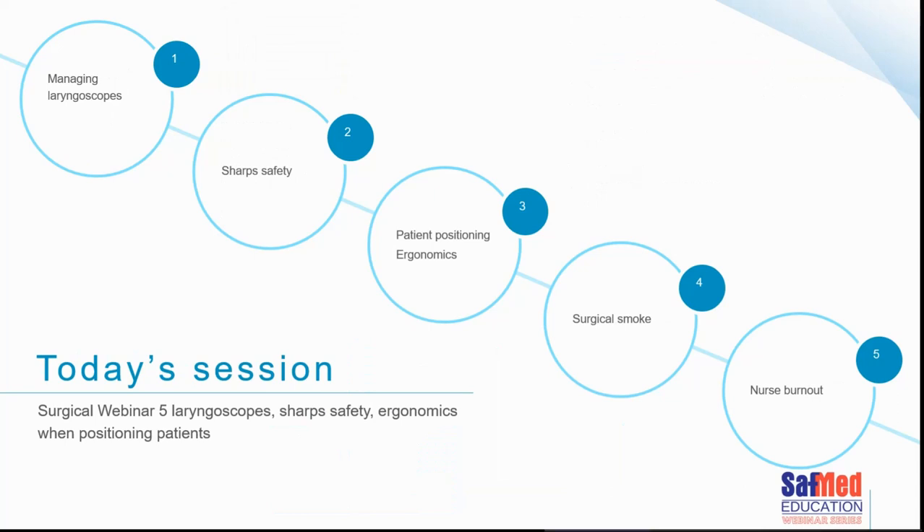In today's webinar we're going to focus on the following factors: managing laryngoscopes, sharp safety, patient positioning and ergonomics — both for the nurse and the doctor — surgical smoke, and we'll finish off with a brief introduction into nurse burnout.